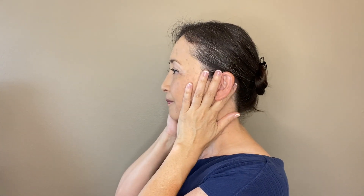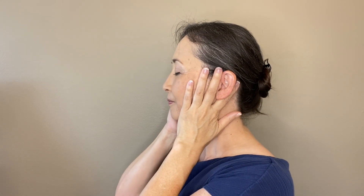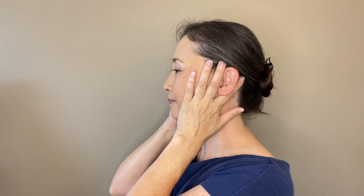Put your ear between your index and middle fingers. Move the skin in the front and back of the ear in a circular motion 5 times in one direction, and 5 times in the other direction. Then gently lift up the skin and hold for 5 seconds.